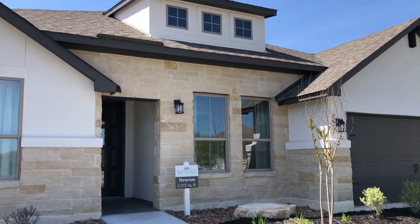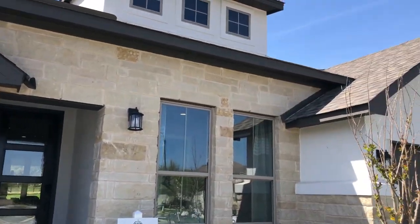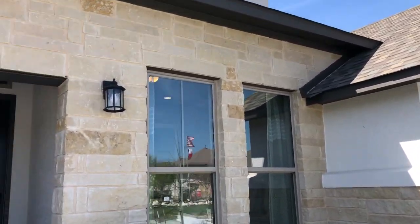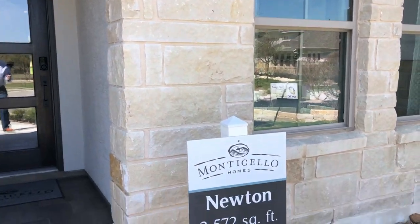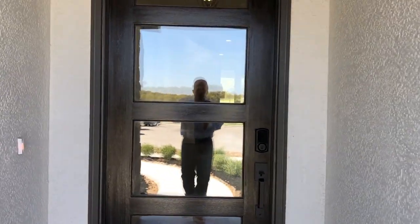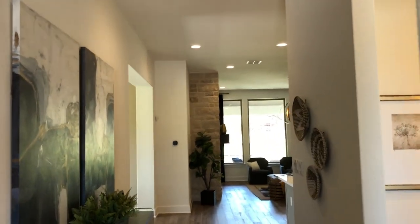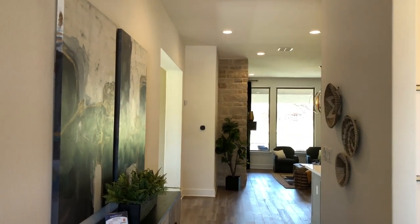This Newton is 2,572 square feet. Monticello — I keep saying Monticello or Monticello; I'm not really sure how to say it correctly, but I'm pretty sure it's Monticello. The Newton has a lot of good things going for it — let me check it out.